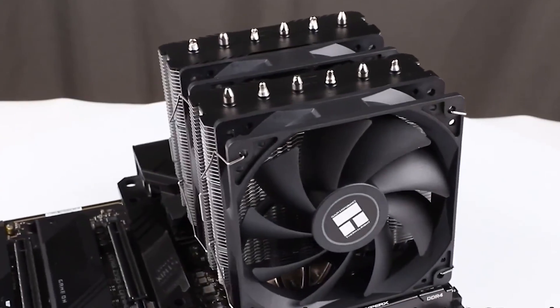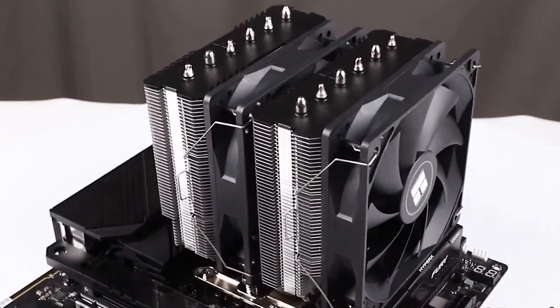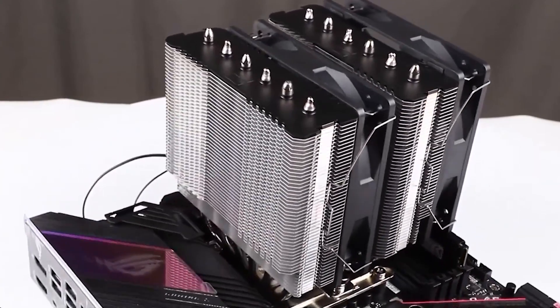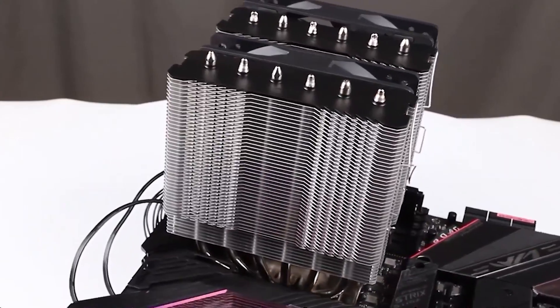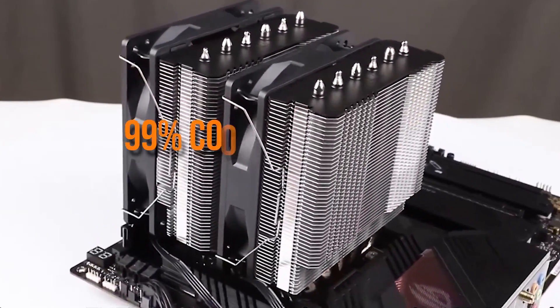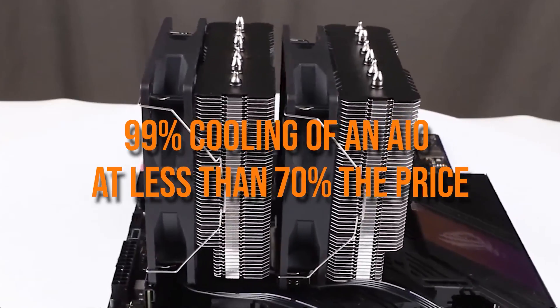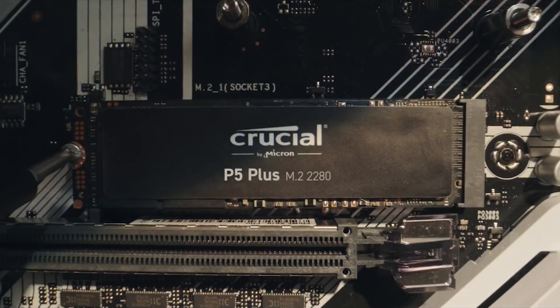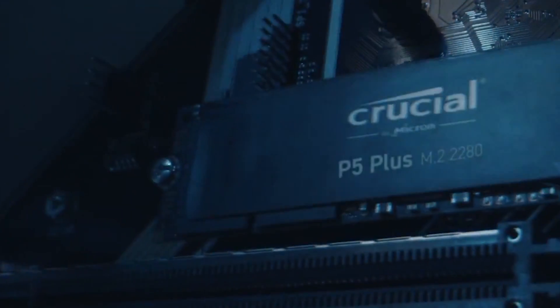The Phanteks handily beats any case in its price category. Similarly, the Thermal Right Peerless Assassin 120 SE beats out any CPU cooler in its price category. Although an AIO would be ideal for the i7, the Peerless Assassin will get you 99% of the cooling of an AIO at less than $70.